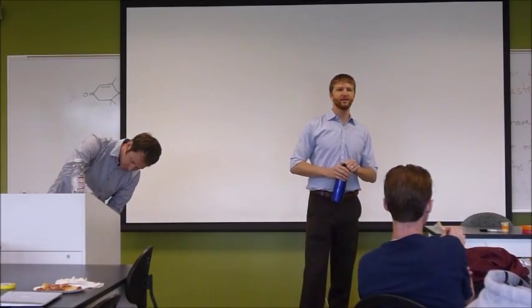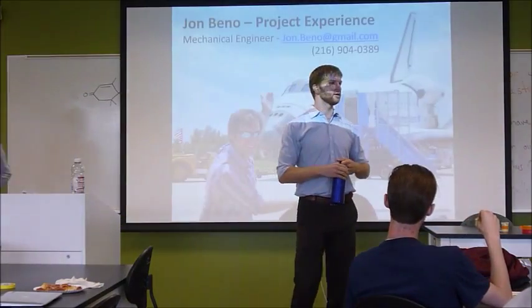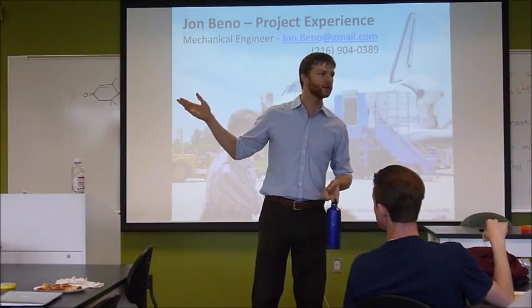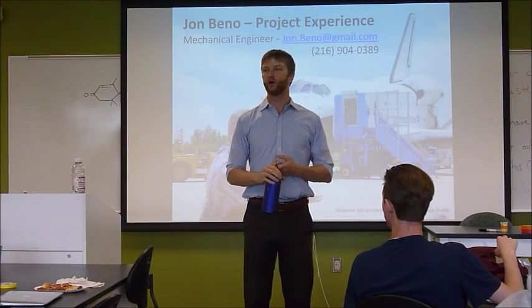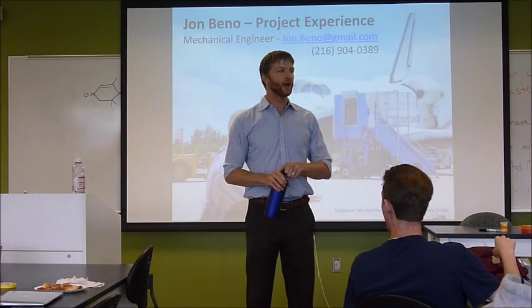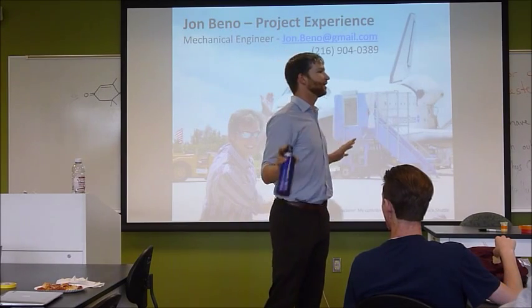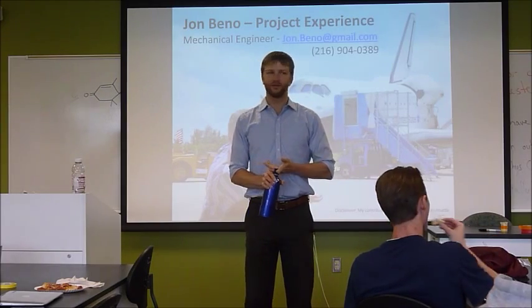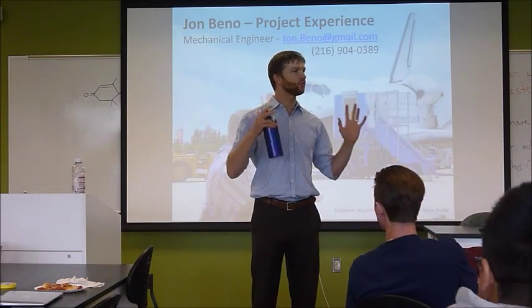He's going to talk to you today about all the cool stuff he builds, his education, and the neat things that he knows how to do. He's got a degree in mechanical engineering, so please be sure to ask him plenty of questions. Feel free to interrupt him at any time. The goal is that you get a chance to kind of go back and forth if you have a question.